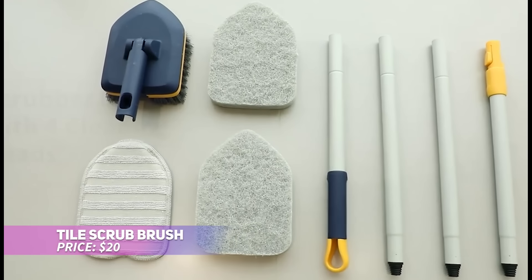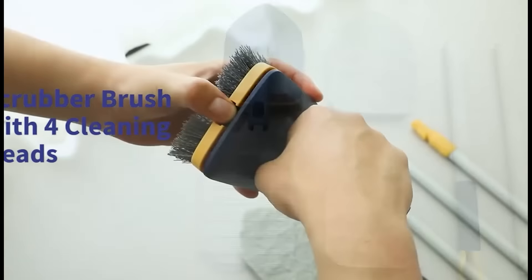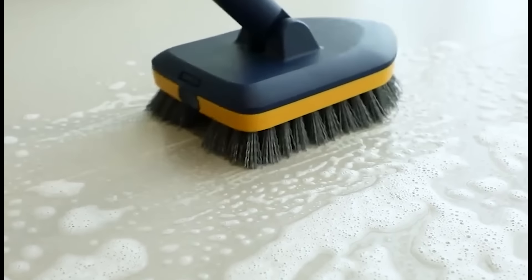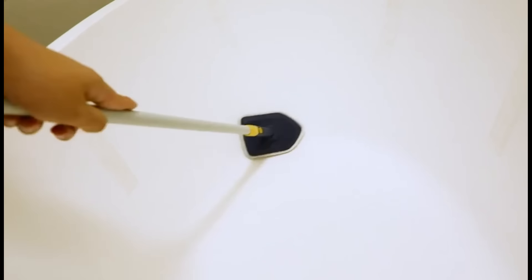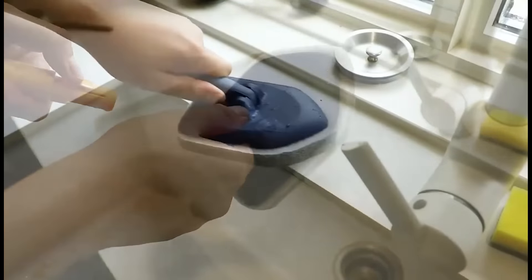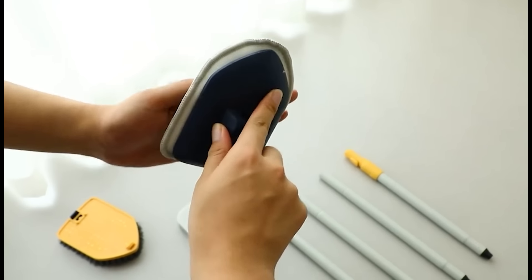This tile scrub brush comes with a telescopic pole that stretches from 48 to 58 inches, helping you clean without the need for bending or straining. The quick twist feature simplifies length adjustment, making it hassle-free. The triangular scrubber head pivots to reach corners, while the thick, sponge-like pad holds water for efficient scrubbing. Cleaning hard-to-reach tiles just got much easier.